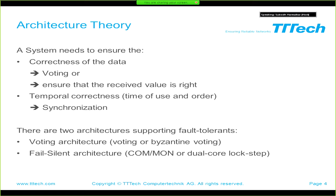Let's look a little more into architectures — how do reliable or highly reliable architectures look? As we heard this morning, there are two possible ways to have correct data in your system. One is voting: you send data multiple times and vote between them. The other is ensuring the received data value is correct. The other topic that must be correct is the temporal order of the data you receive. There are two possibilities for fault-tolerant architectures: voting or byzantine voting, and fail-silent, also called common or dual-core lockstep or self-checking pairs.